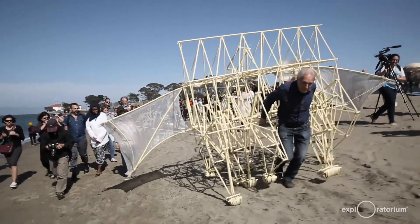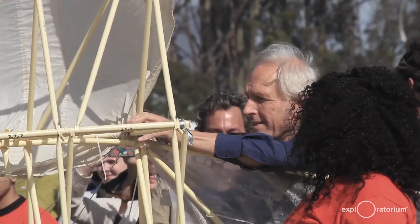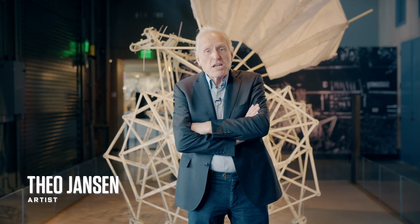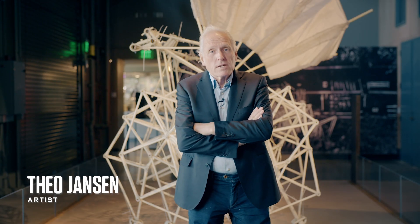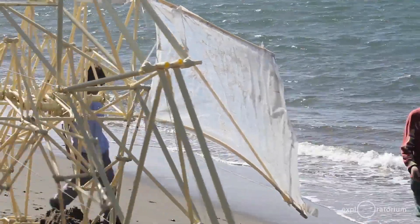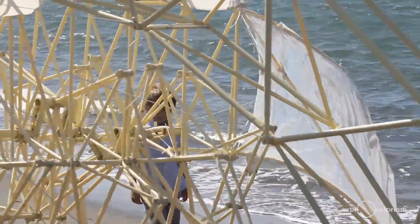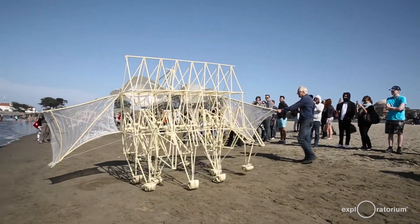This is a Strandbeest. That's Dutch for beach animal. My name is Theo Janssen. I'm a kinetic sculptor. I try to make new forms of life on beaches. These structures are made of PVC tubing, so it's our skeletons which are able to walk on wind power. These animals, I would call them, are not depending on food. They eat the wind, you could say.